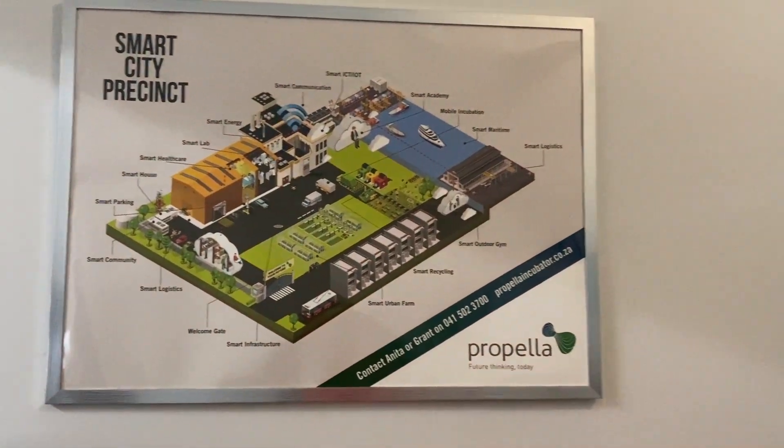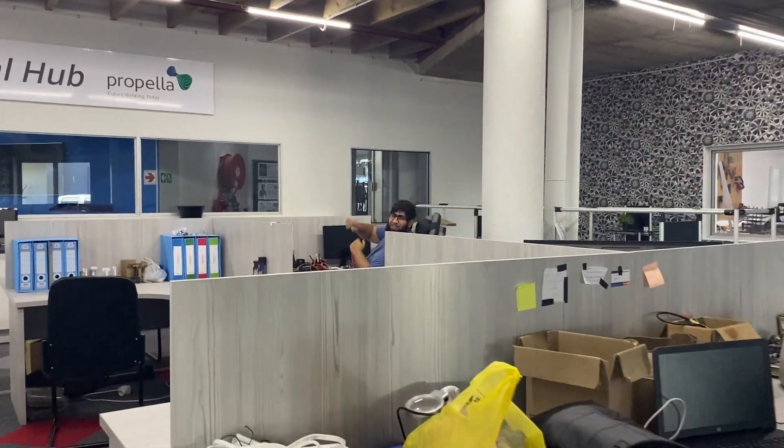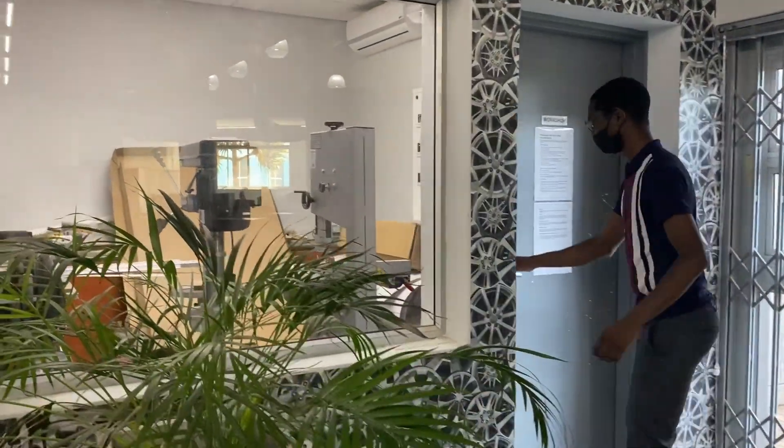The nucleus is this open area furnished with hot desks, where our ventures have space for their admin and hardware development and testing. A fully equipped workshop is available for their use as well.